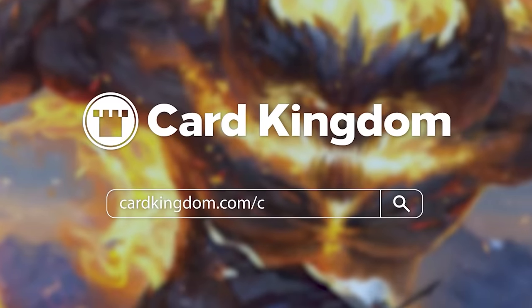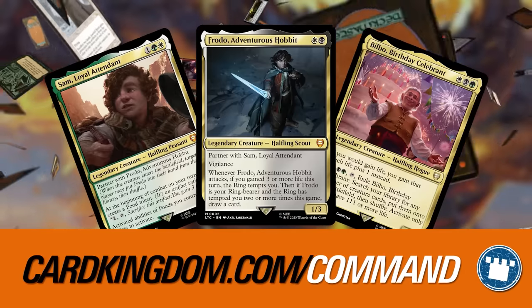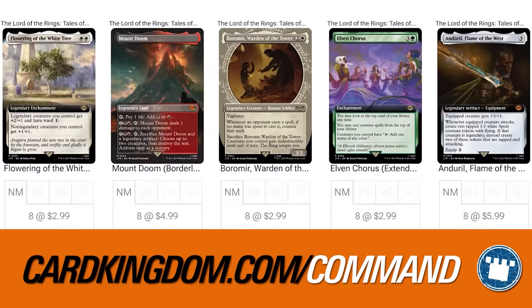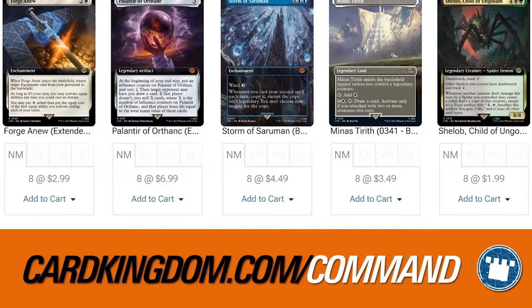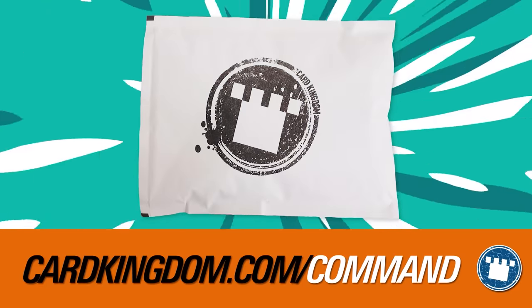Before we get into it, if you want to build yourself a cat deck or any other kind of deck — Lord of the Rings, let's say — go to cardkingdom.com/command. That is the best place to buy all your Magic products, singles, anything at all. We love Card Kingdom here at the Command Zone. They have a huge inventory, so any card you're looking for, in any version or condition, they'll have it. And it all arrives in one package. Again, cardkingdom.com/command.